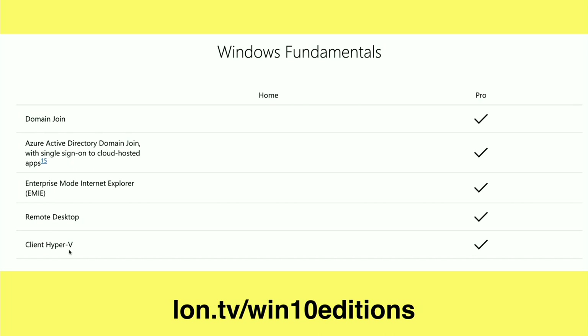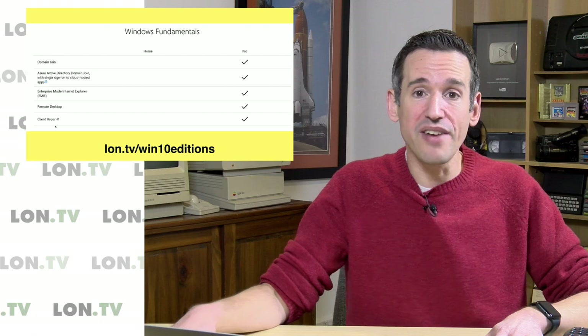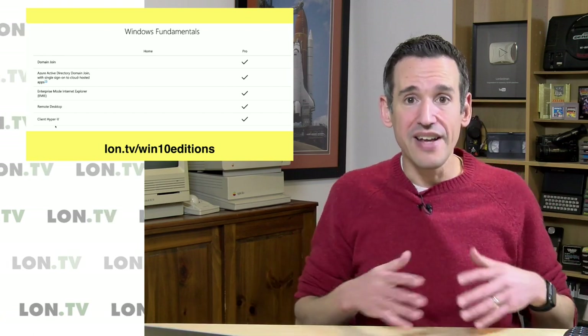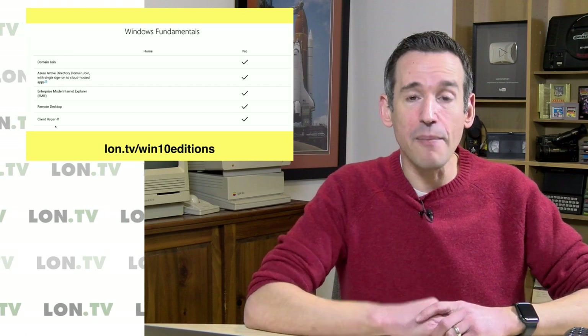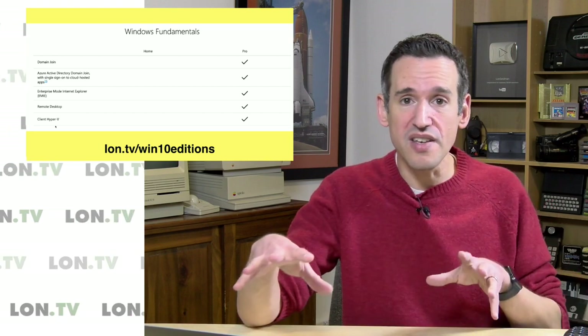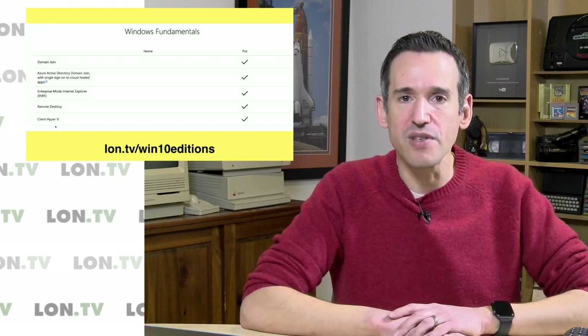There are more advanced versions available in Windows Server, or you can get something like VMware Workstation, but if you want to try something for free — or at least as part of whatever you paid for Pro — Hyper-V in its client iteration might be worth playing around with. The upgrade from Home to Pro is about $99, so it's not inexpensive, but if you need some of these features it might be worth it. For most consumers who are not using these features, Home should be good enough and will perform pretty much the same as Pro.